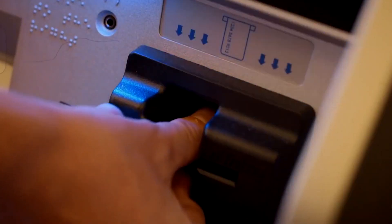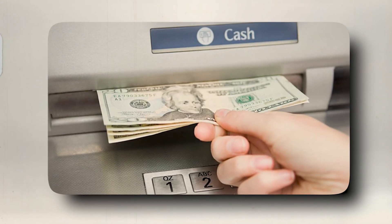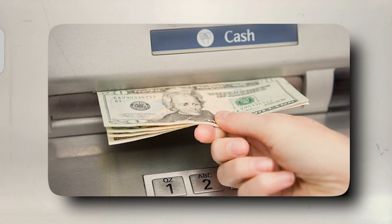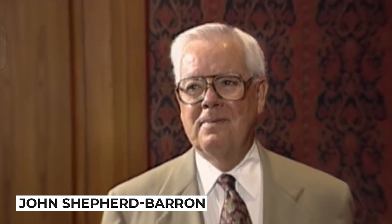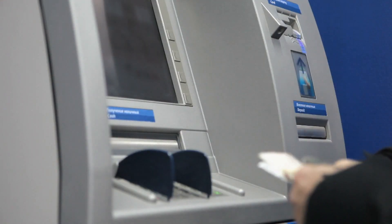Long before the familiar humming sound and glowing screens of ATMs became a common sight, the concept of instant cash withdrawal seemed like a distant dream. It all started in the early 1960s when a British inventor named John Shepard-Barron had an epiphany that would forever change the way we interact with our finances.